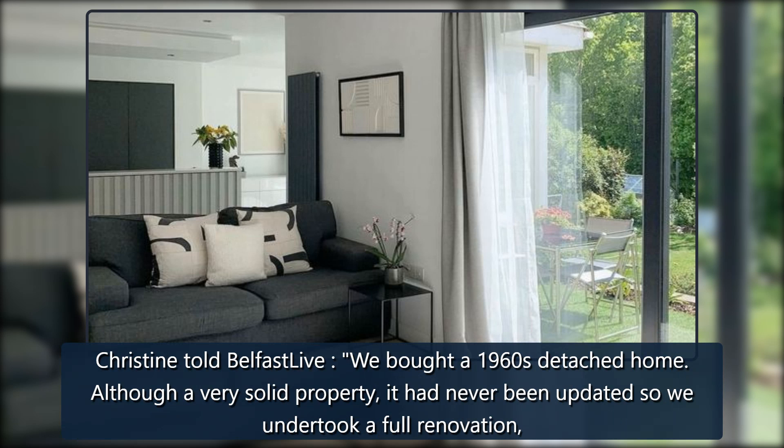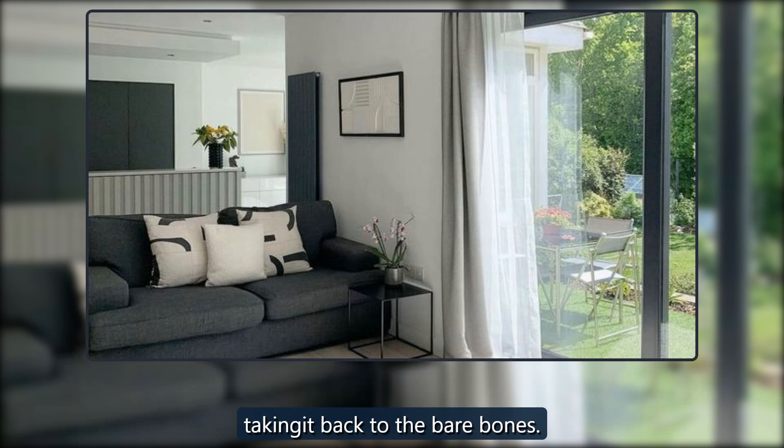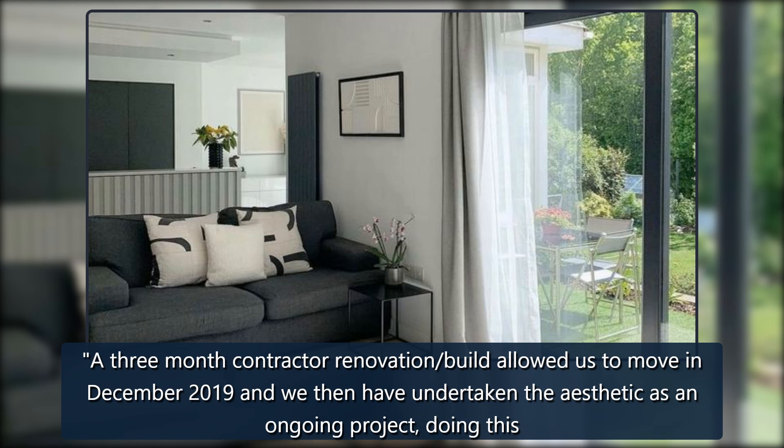Christine told Belfast Live: we bought a 1960s detached home. Although a very solid property, it had never been updated so we undertook a full renovation, taking it back to the bare bones. A three-month contractor renovation build allowed us to move in December 2019, and we then undertook the aesthetic as an ongoing project, doing the work ourselves.